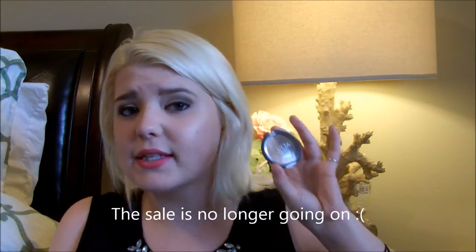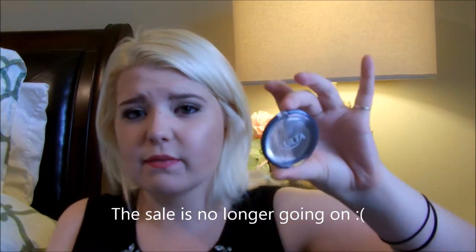This product actually retails for $12, but Ulta right now is having a huge sale, at least online, and you can purchase this for $4.